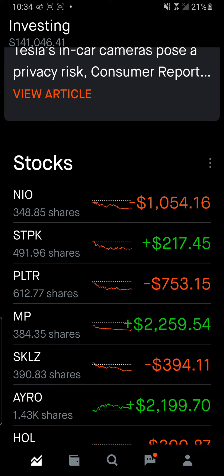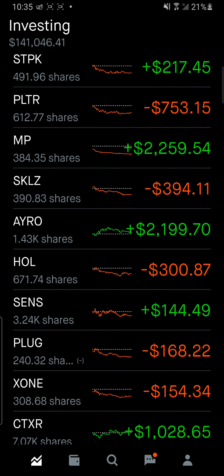Every time I tell you in the videos to do your own DD and not invest too much money in these plays, some people end up doing it anyway, and I feel really bad when people are losing money. I want to give you an idea of how to structure this. So 50% of my money is in the foundational plays — NEO, SDPK, Palantir, and MP — and I'm holding those for five to ten years.